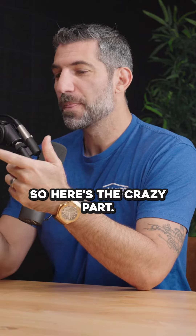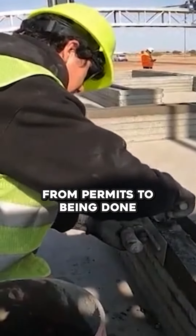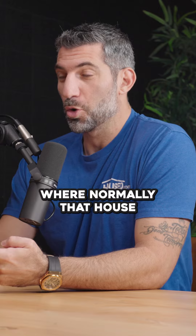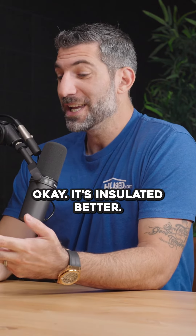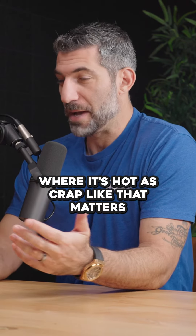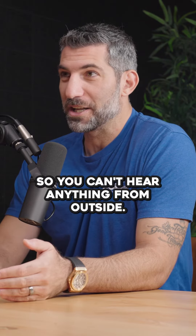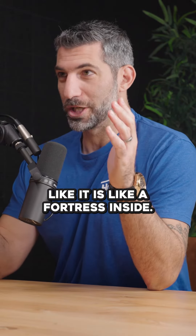Here's the crazy part — I looked it up online. It takes six weeks to build the home from permits to being done, where normally that house takes six to seven months. It's insulated better, and especially in Arizona where it's hot as crap, that matters. And the sound factor — you can't hear anything from outside. It is like a fortress inside.